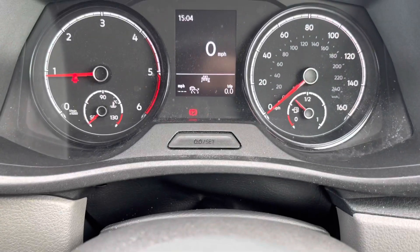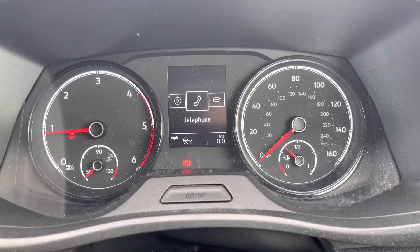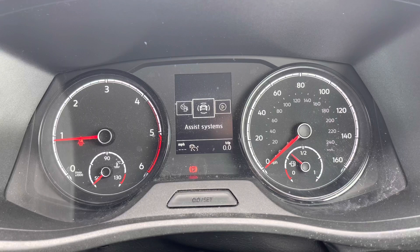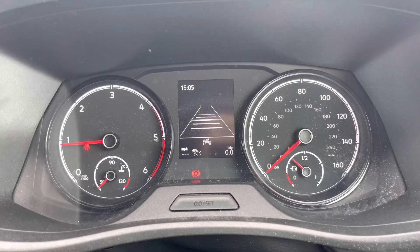A multimedia interface located next to the speedometer allows you to customise the information you take in to enhance your overall driving experience, ranging from vehicle information to information from your media system.